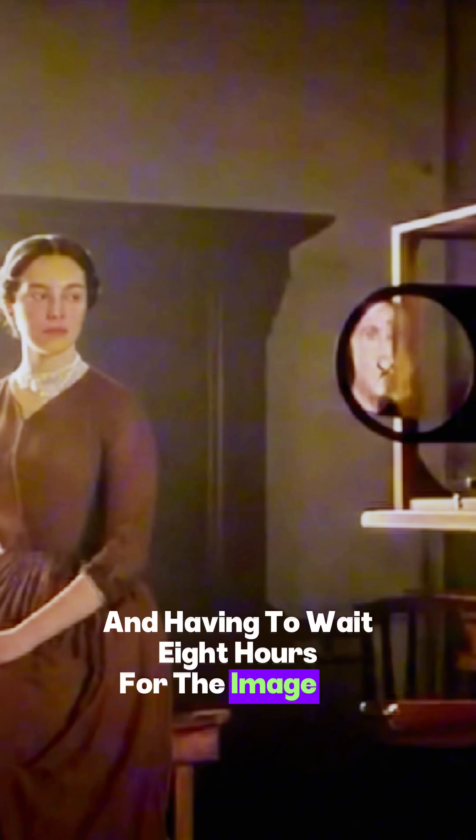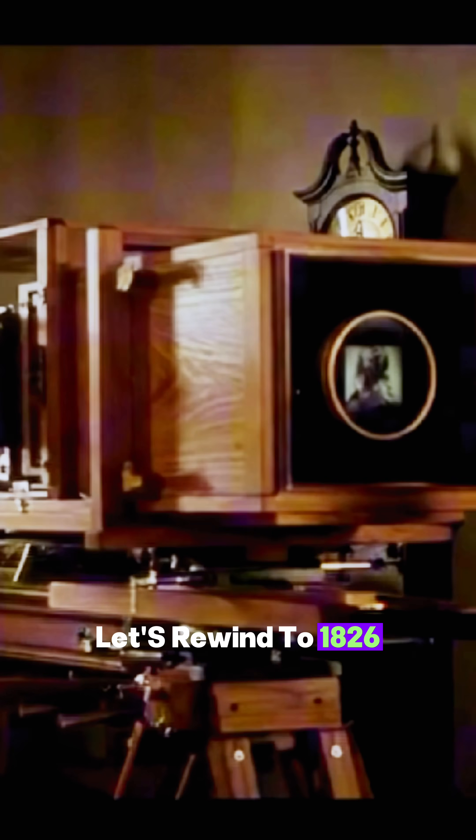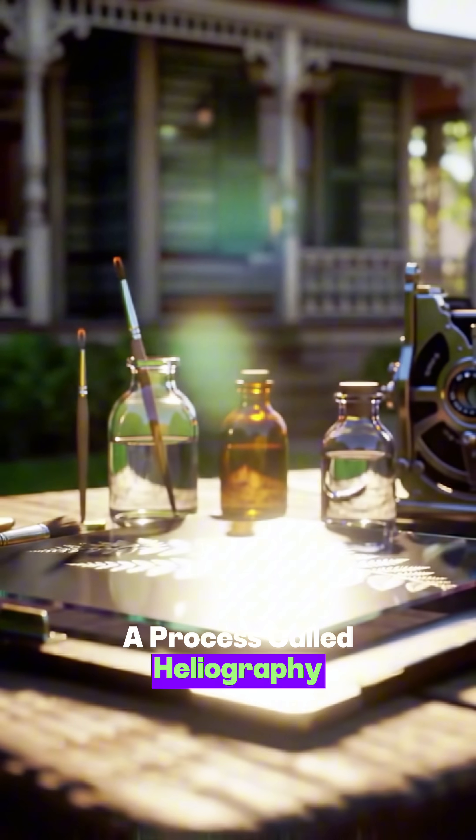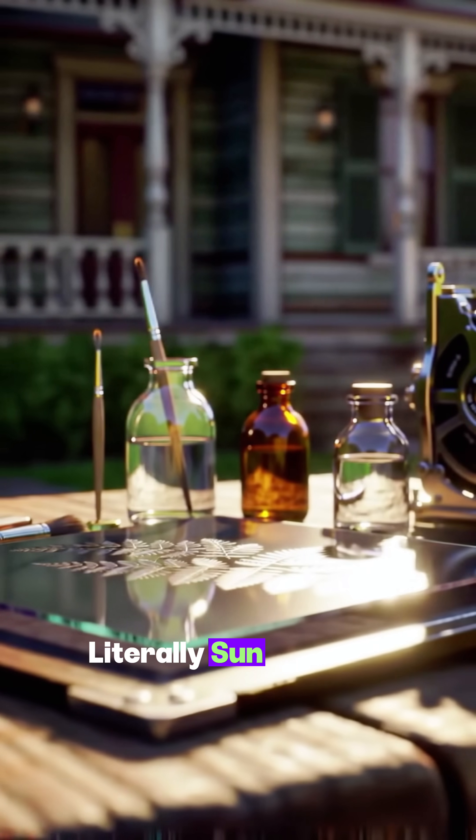Imagine trying to snap a photo and having to wait eight hours for the image to appear. Let's rewind to 1826, in France, where Joseph Nicephore Niepce made history by capturing the world's first permanent photograph. Niepce's invention? A process called heliography, literally sun drawing.